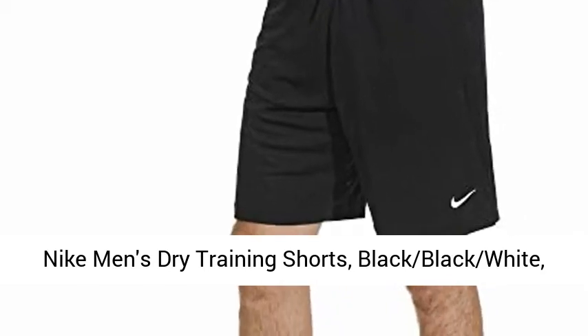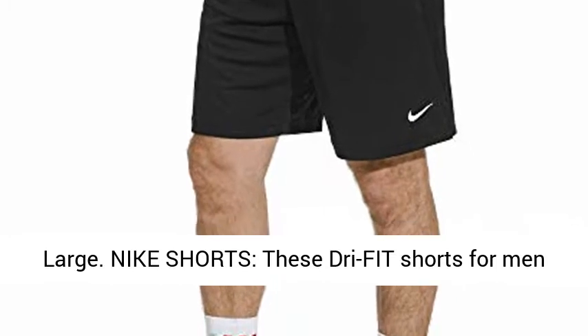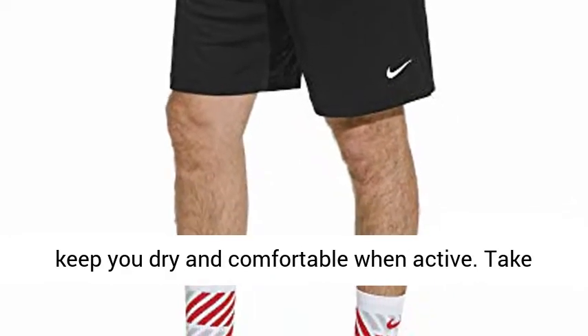Nike men's dry training shorts, black black white, large. These dry fit shorts for men keep you dry and comfortable when active.